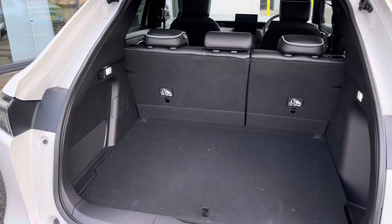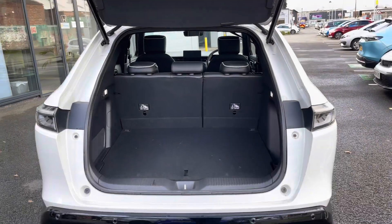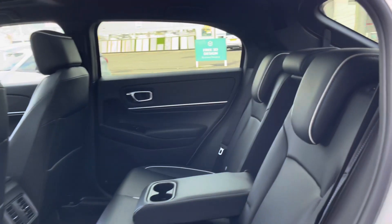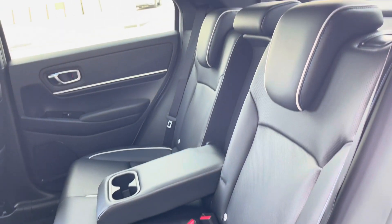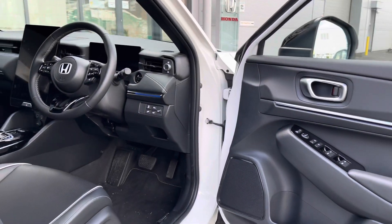It provides you with access to the 344 litre boot. You can increase this space to 1,136 litres with the rear seats down. Taking a look at the rear seats, you have your gorgeous black leather interior. There are isofix points on the outer seat so you can easily fit a child seat into the vehicle and be sure it's safely secured in for peace of mind.